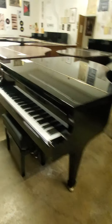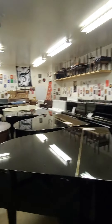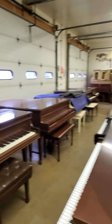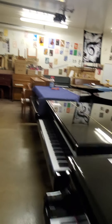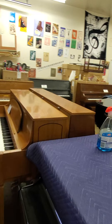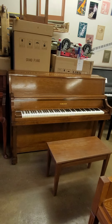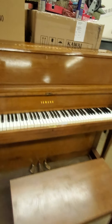AdamsPiano.com, New Pulse New York, 34 years in business, 130 pianos on display. Piano moving, piano storage, piano rentals, fine piano service and rebuilding, installation of PianoDisc player and quiet time systems. This is a P22 built in 1971.